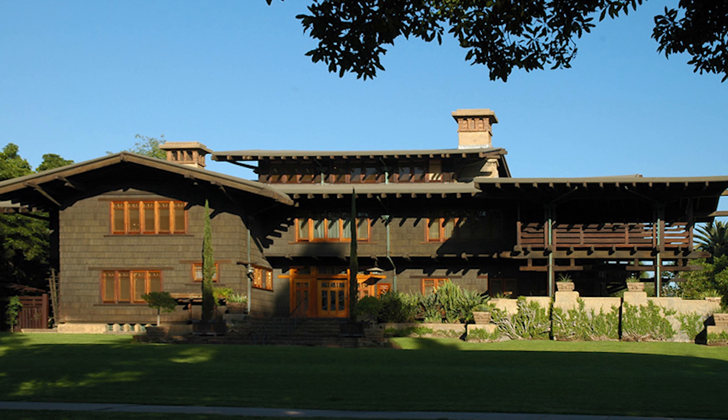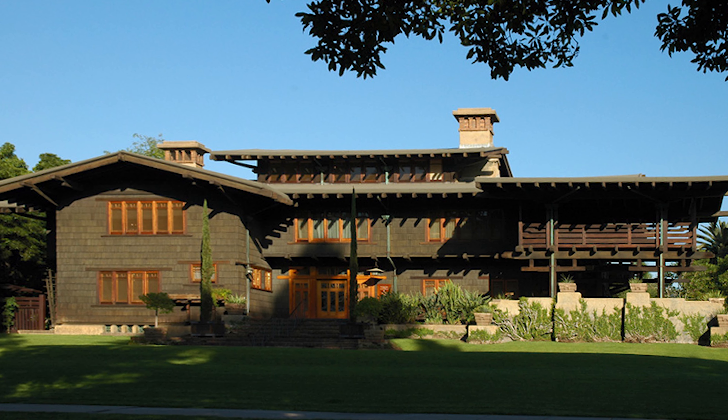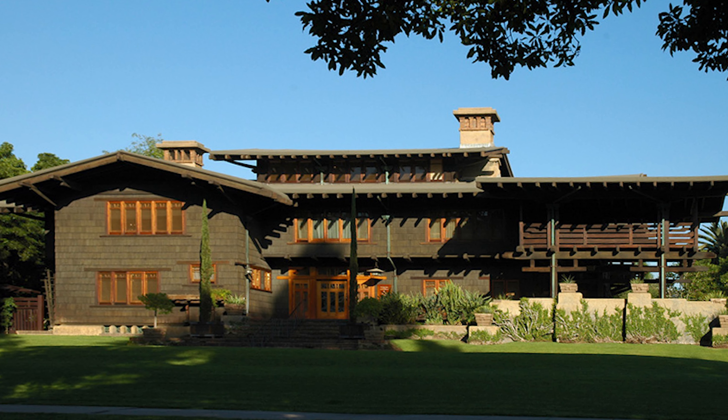If you have ever watched the Back to the Future movies, you might have fallen in love with Doc Brown's whimsical house. But how much do you know about its history? Hi everyone, Ken here. Welcome to This House. Today we are exploring the home of David Gamble in Pasadena, California. Make sure to hit that subscribe button so you never miss an exciting episode of This House.